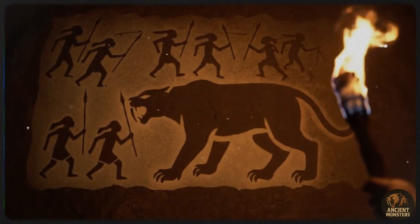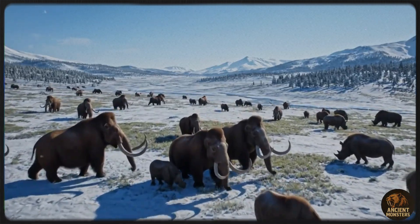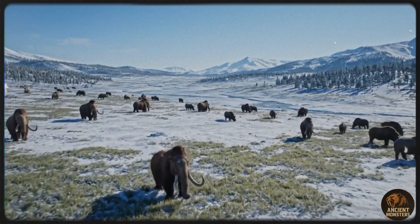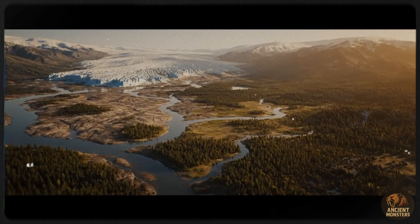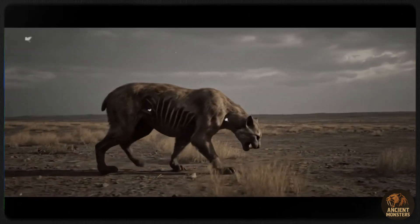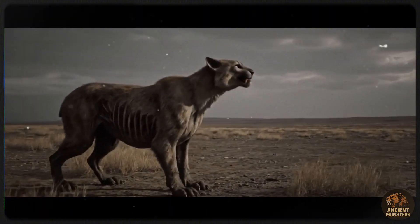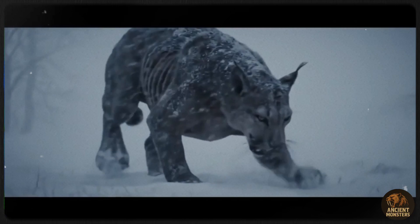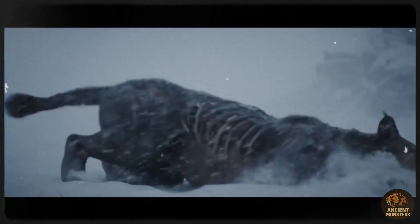Smilodon's range was huge, from Alberta, Canada, to Patagonia in South America. It thrived in grasslands, woodlands, savannas, and subtropical forests. It lived with ground sloths, proboscidians, pterobirds, camels, and early humans, who arrived around 25,000 years ago. Humans and Smilodon likely clashed over food. Smilodon's ancestor, Meganterion, hunted early hominids, so Smilodon might have taken out a few humans. But our tools gave us an edge, and a 2021 petroglyph suggests humans watched Smilodon from afar, hinting at tense encounters.